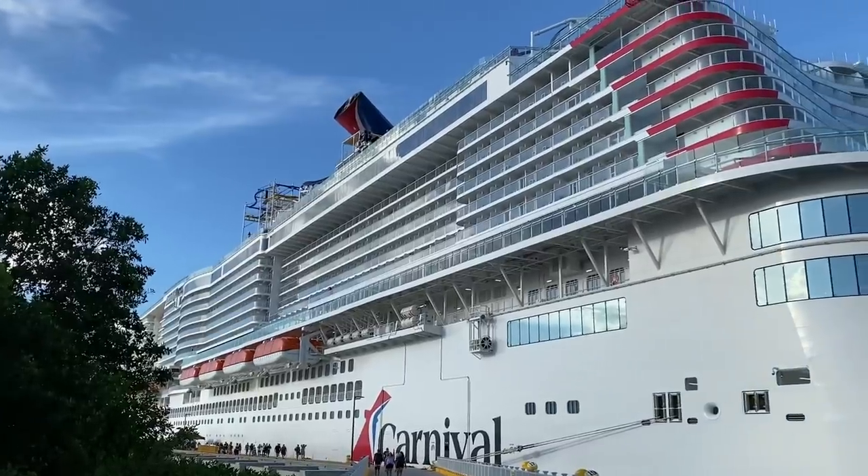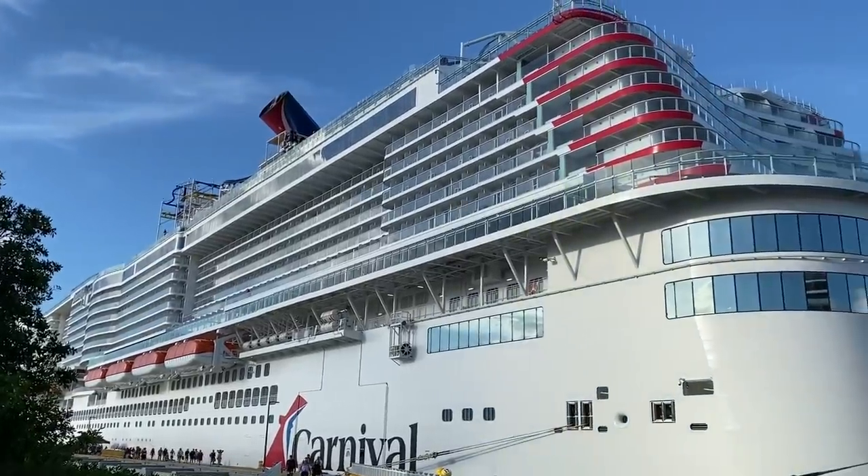Before I dive in, in the interest of full transparency, I do have to let you know that Carnival invited me on the ship for this sailing at no charge. That said, I'm giving you my honest opinions about the experience.